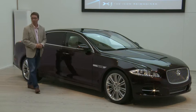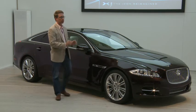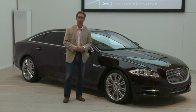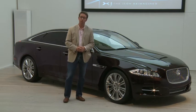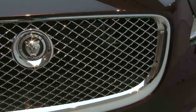Do you want one yet? The good news is you've got time to start saving your money, because deliveries don't start until the new year. Prices start at £52,500 for the entry-level diesel, rising to £88,000 for the supercharged model. We will, of course, be giving you a full road test and more details as we get them on whatcar.com.